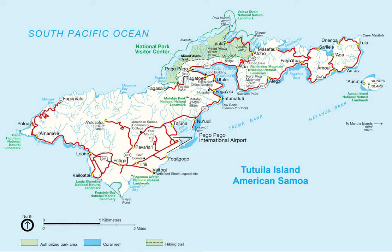American Samoa lies within two terrestrial ecoregions: Samoan Tropical Moist Forests and Western Polynesian Tropical Moist Forests. That's all for now.